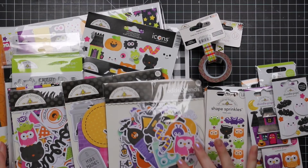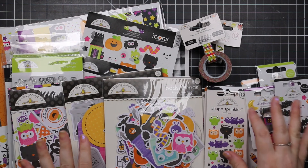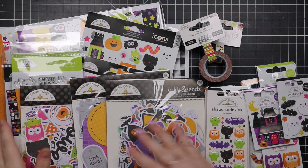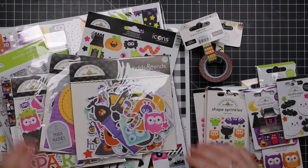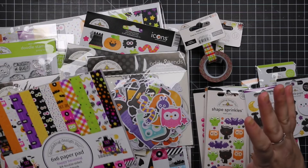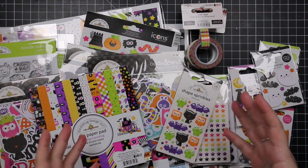Hello my friends, it's been a crazy month but anyway, here is my order of the Doodle Bug Halloween adorableness — this is the Doodle Bug Happy Haunting collection. I posted about it on my social media.